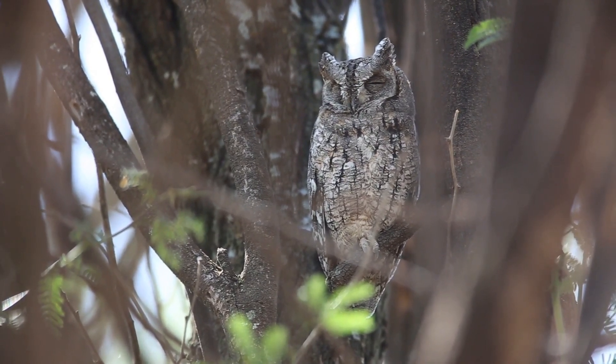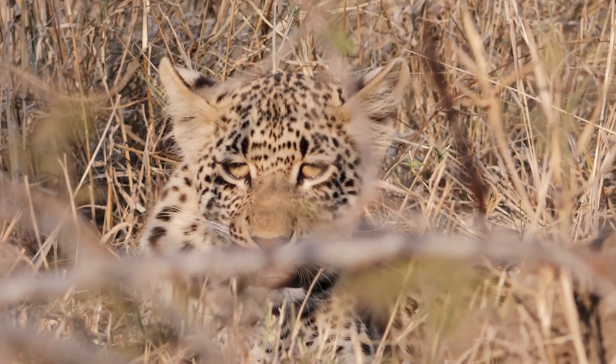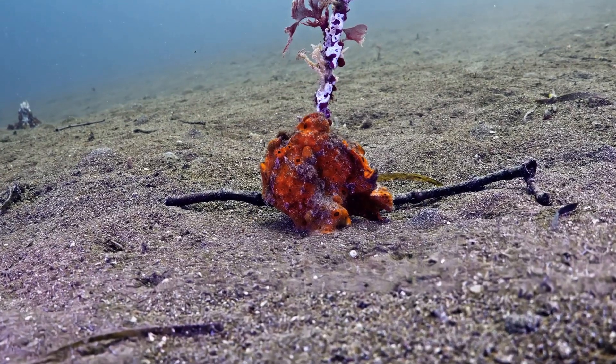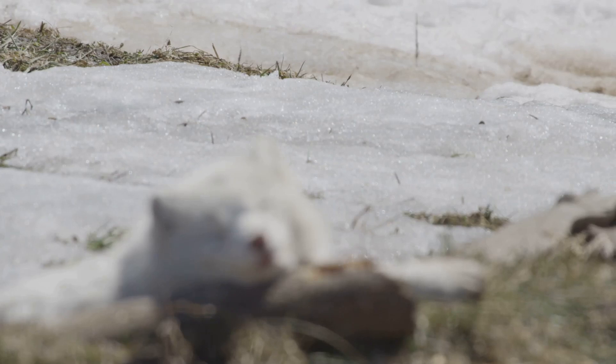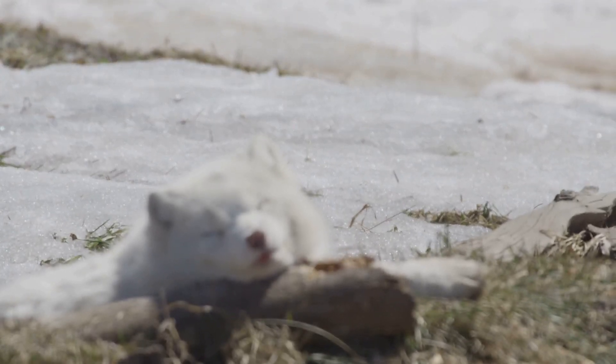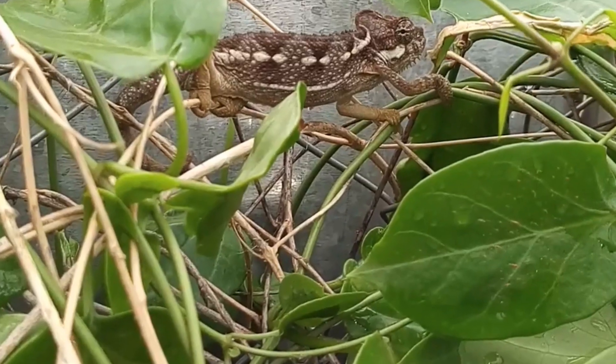From perfectly blending into the background to mimicking other species, the ways animals adapt are astonishing. Imagine being able to change your colors like the octopus, or blend into a snowy landscape like the arctic fox. It's nature's ultimate trick.